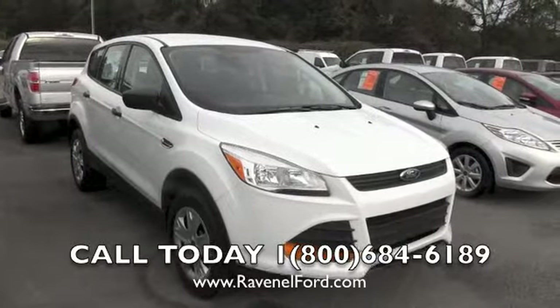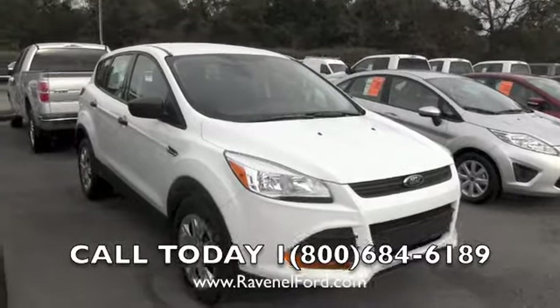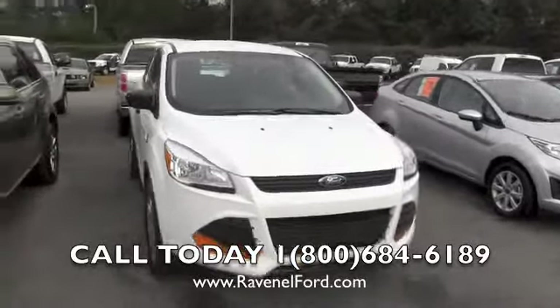Hello everyone. Today I'm at Ravenel Ford looking at Ford Escapes. This one right here is a 2013 — it's a totally new redesigned body style as you can see. Good looking car.